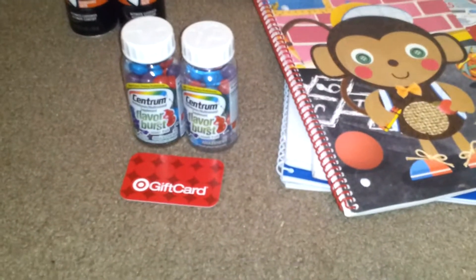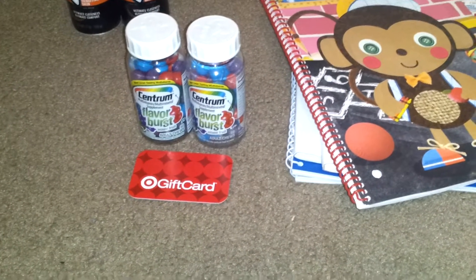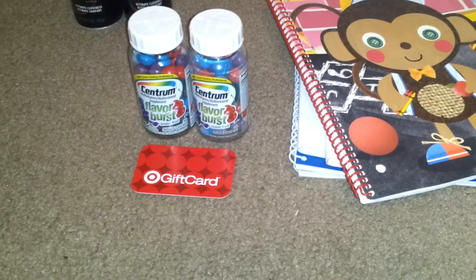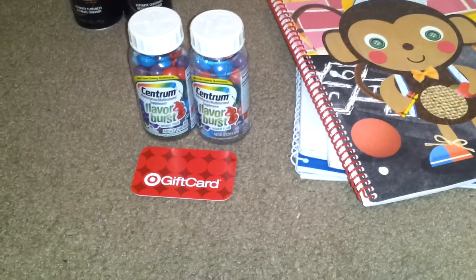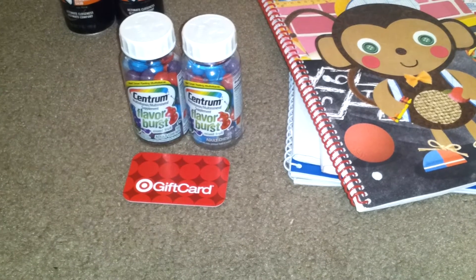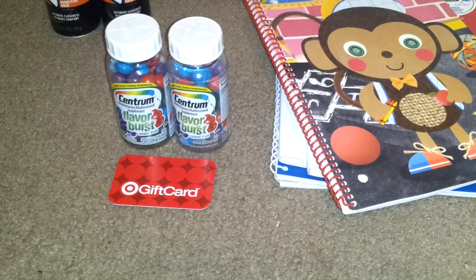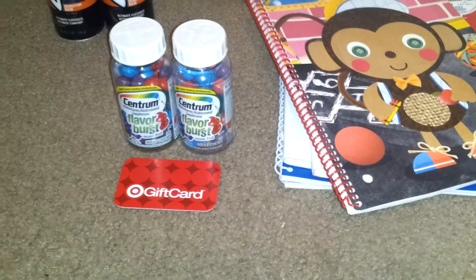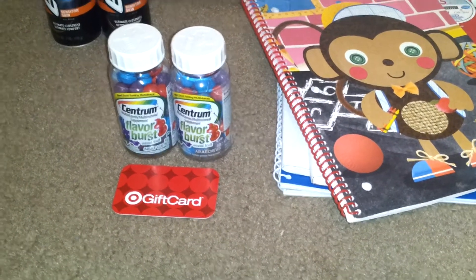The Centrum vitamins are on a gift card promotion — when you buy two, you get a $5 gift card. They're $7.99 each, and there's a 10% Cartwheel coupon. For both that I picked up, the Cartwheel took off $1.20. I used a $2.00 off one printable coupon, which Southern Savers has a link for, and a $2.00 off Target coupon from their website. So I paid $4.00 and got back a $5.00 gift card — a dollar moneymaker.